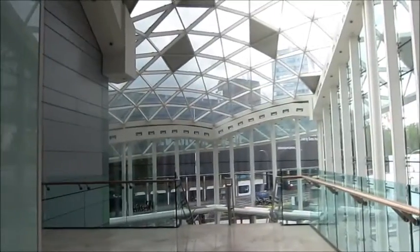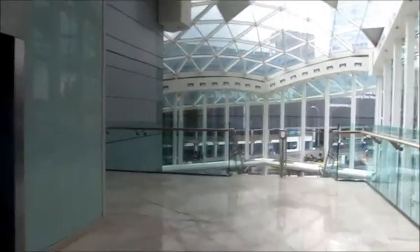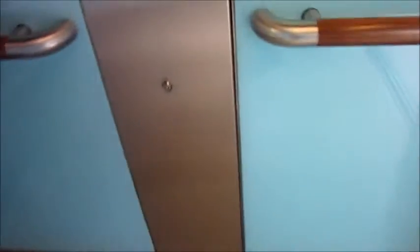And now at the B lifts which go to the television centre. It's at first floor and this is minus two.